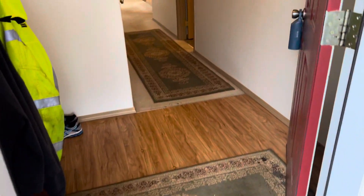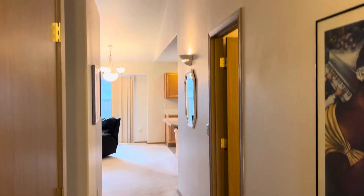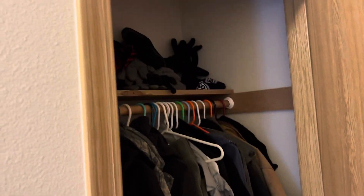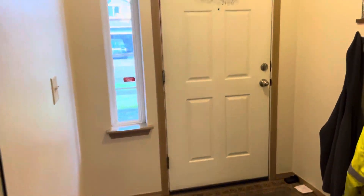Coming in, you can see hardwood flooring in the entryway, carpeted throughout with nice soft colors. There's a vaulted ceiling area coming in and an entryway closet. Back out to show you the entry area where you come in — you can see there's plenty of space.